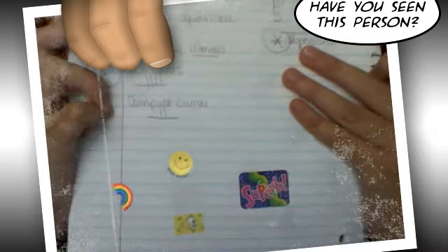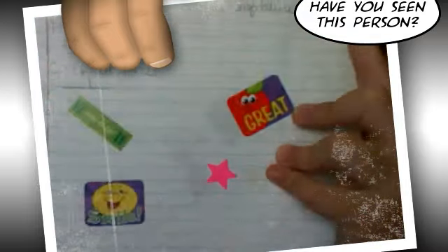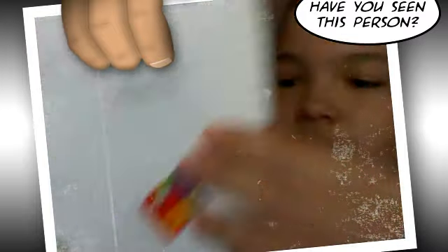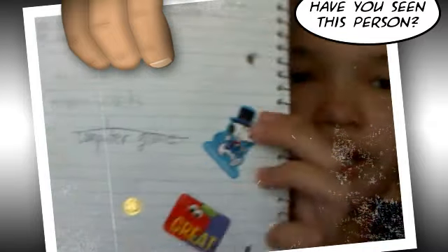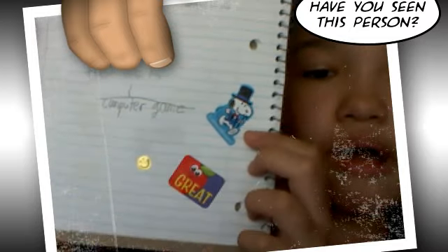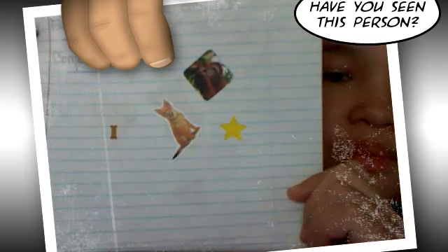I have a rainbow, Spongebob, "Superb," and I think that says "good effort." Then here I have a sticker with an apple, a pink star, a "way to go," and a smile. Here I have a little thing that says "extraordinary" and another smiley face. Here I have a dog bone, a yellow star, a little dog, and a monkey.